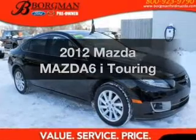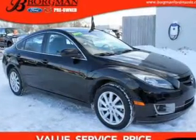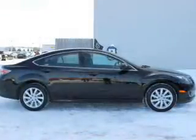Get noticed in this 2012 Mazda Mazda6. If you're looking for a first-rate auto, this one could be yours today.